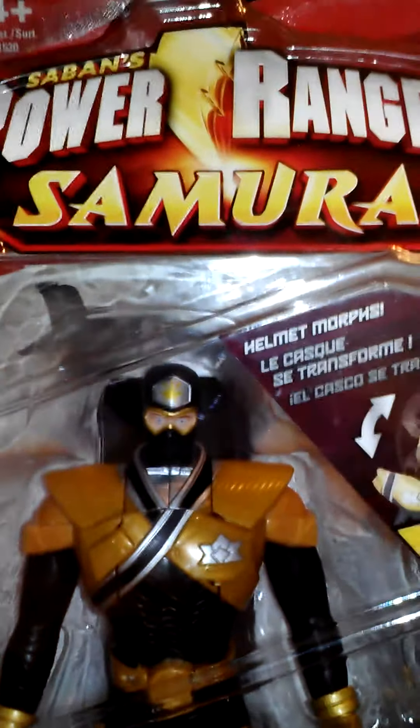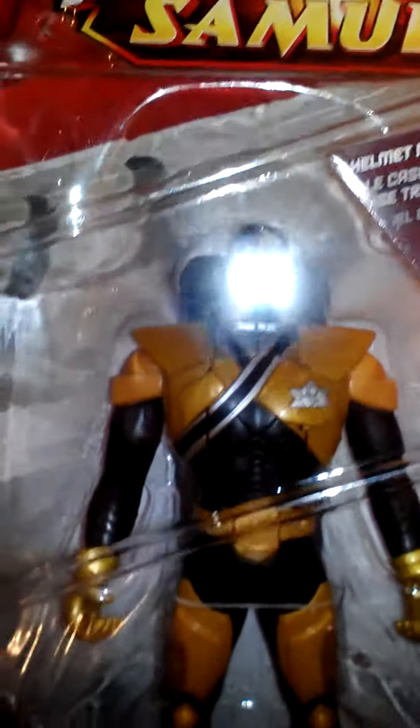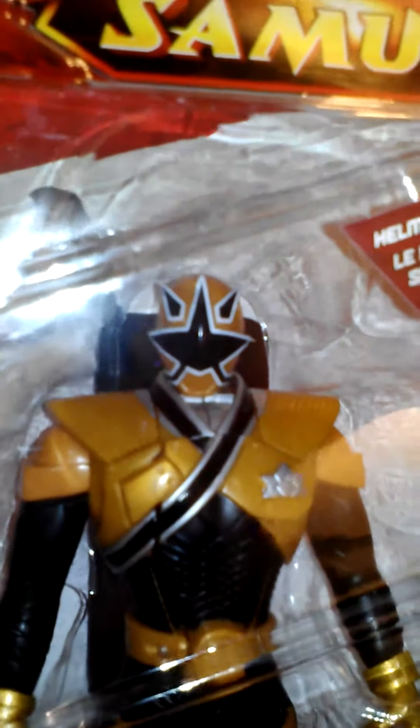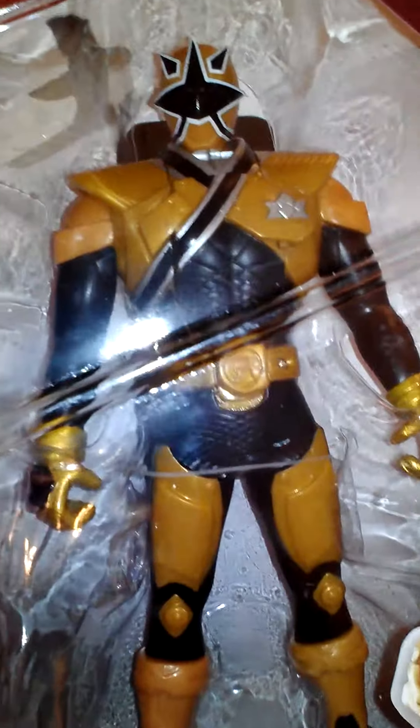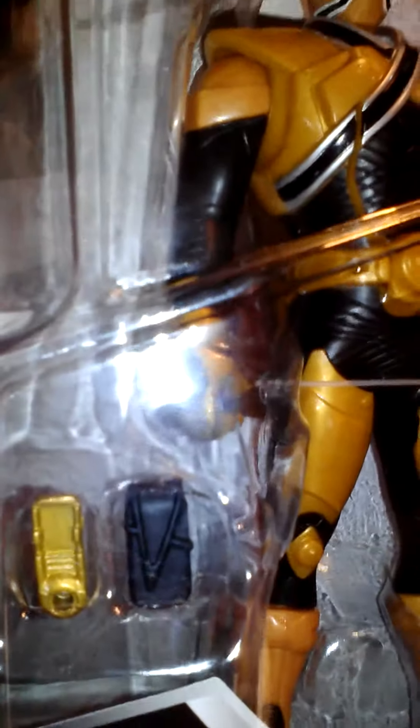Then I picked up this Power Rangers Samurai, and this is a morphing one. You can have him with the mask head, and I bought two of them for this reason only — you can have him with this head too. In the review I do on him, I'll show you the little trick, the little gimmick that he comes with. He's got some cool accessories — a great big sword and some pocket stuff.